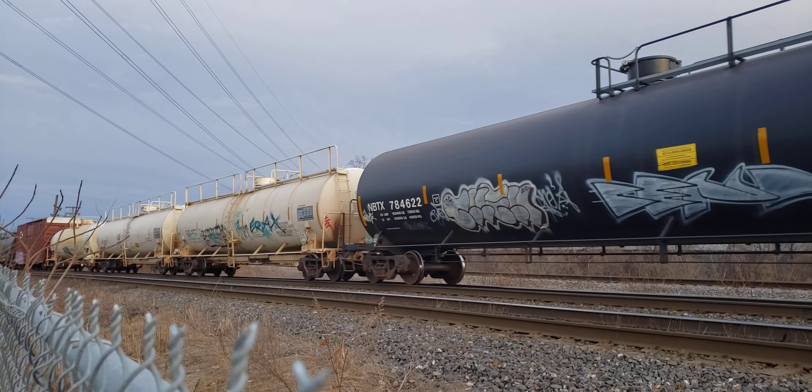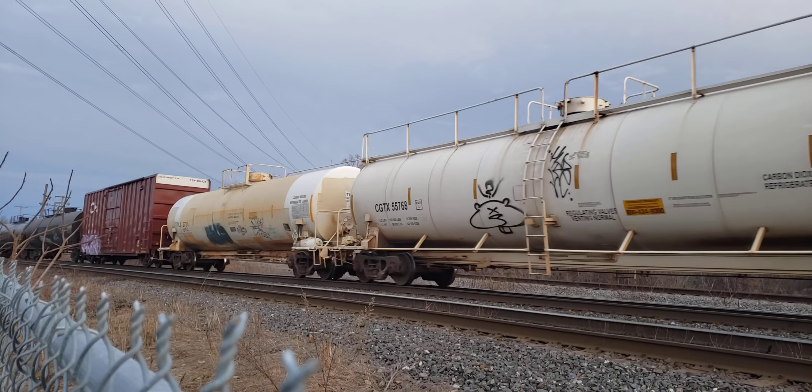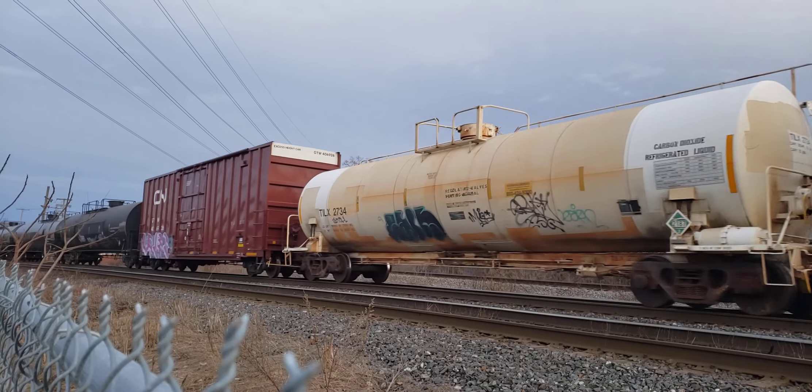Wow, look at these. A couple of bad order cars maybe, and some aggregate cars.